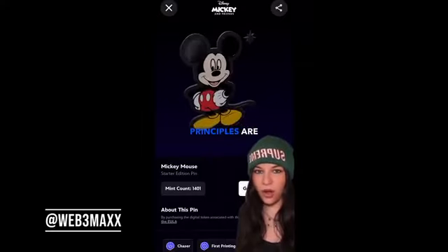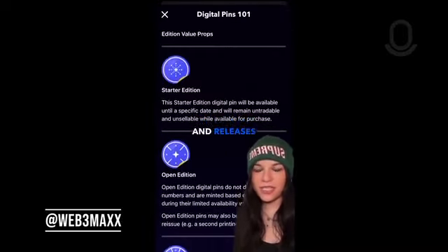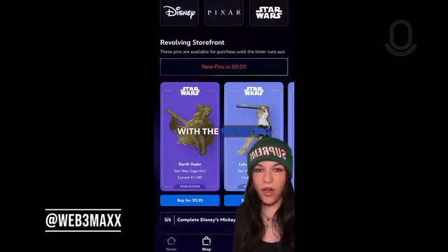It strategically hides all blockchain functions from the UI/UX. As somebody who works in this space, I can totally see where the Web3 principles are. For instance, the PIN variants come in different rarities like sparkles and gold. There are sets, collections, and releases like starter editions, open editions, and mystery capsules. I'm actually so obsessed with the revolving storefront.